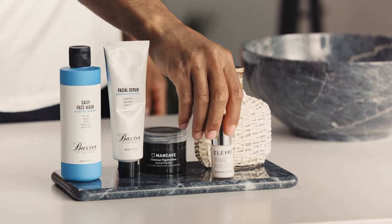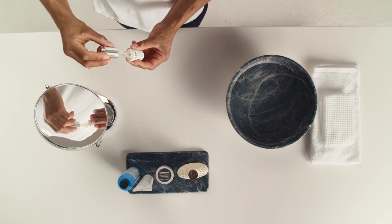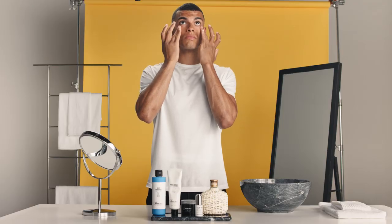Often it's our eyes that can make us look tired, so you'll want to give them extra attention. Take a small amount of Elemis's Hydrating Eye Serum and warm it up between your two ring fingers. Gently dab the product under the eyes and trace to the outer corners. This will minimise puffiness and even out dark circles.